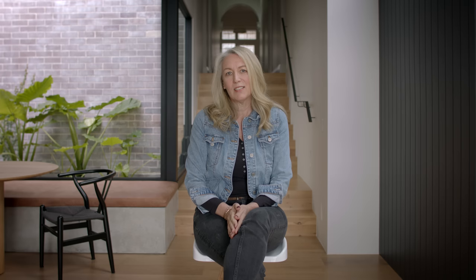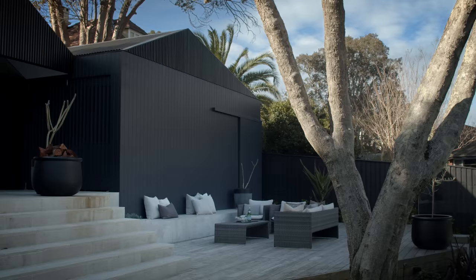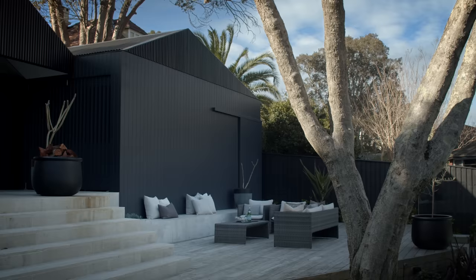My favourite part is the new extension to the house. I love being in this space. I love walking down the stairs. I feel instantly calm. I feel so happy when my family are all in here, eating and cooking and spilling out onto the terrace and down to the pool.